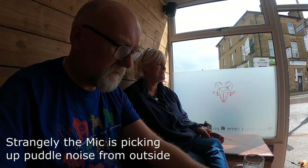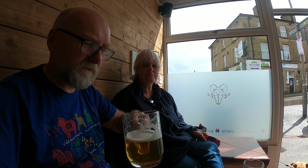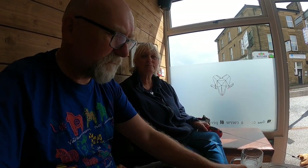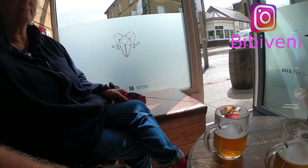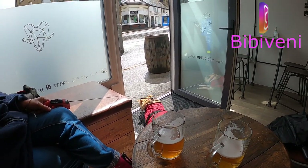Morning everybody, Sunday morning — just about. We've come to the Penniston Tap. We've got a good bit of Cascade. I've gone for a smooth hop operator, and Helen's gone for a Red and Butter — a Vocation, from Hebden Bridge. The dog's enjoying it — she's just sat in the sunshine doing what she does.